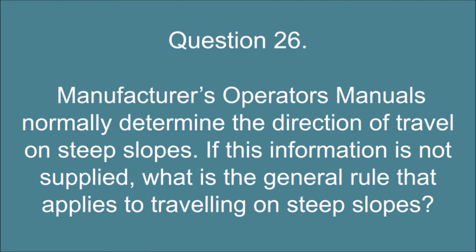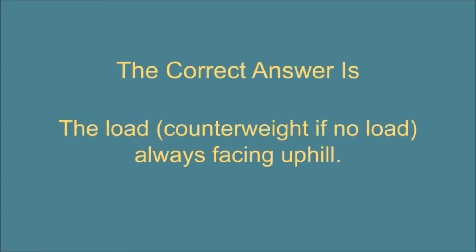Question 26. Manufacturers' operators' manuals normally determine the direction of travel on steep slopes. If this information is not supplied, what is the general rule that applies to traveling on steep slopes? The correct answer is: The load — or counterweight if no load — always facing uphill.